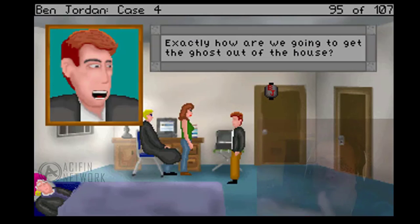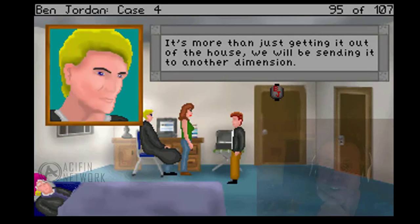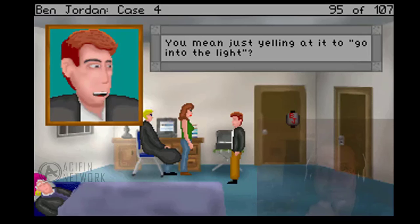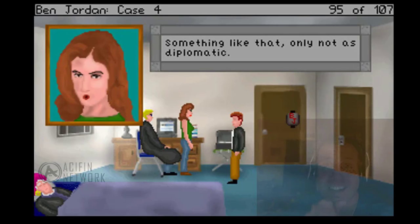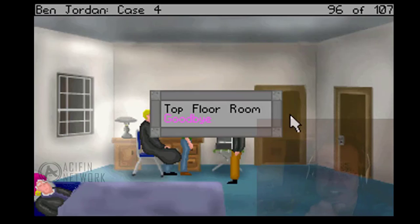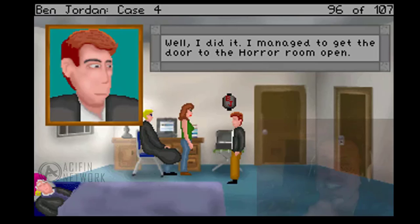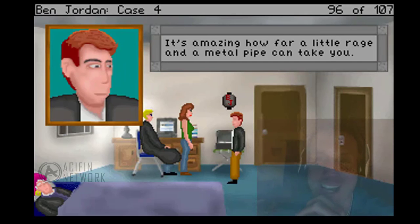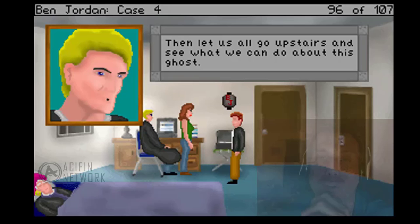Ghost expulsion. Exactly how are we going to get the ghost out of the house? It's more than just getting it out of the house — we will be sending it to another dimension. According to what we've been reading, opening up a portal to a so-called dimension of death is a matter of turning the spirit's energies against it. You mean just yelling at it to go into the light? Something like that, only not as diplomatic. I sure hope this works. It must. Well, I managed to get the door to the horror room open. Really? That's great. How did you manage it? It's amazing how far a little rage and a metal pipe can take you. Then let us all go upstairs and see what we can do about this ghost.